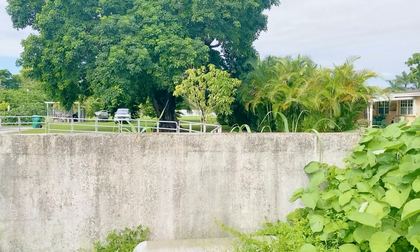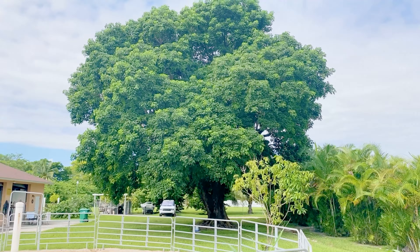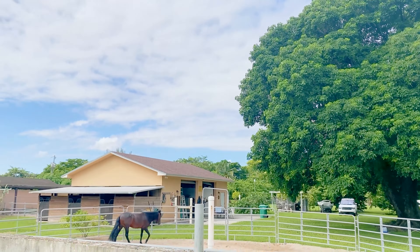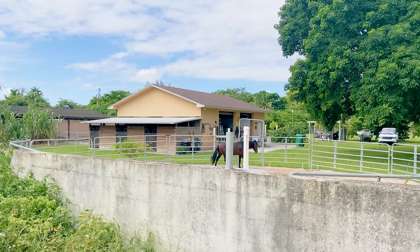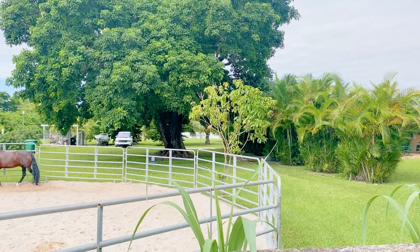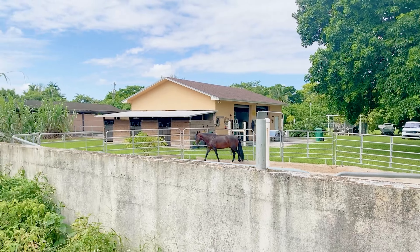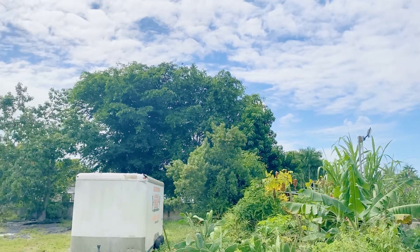I'm peeking over to the neighboring lot, appreciating the size and how quiet this neighborhood is. Here's a horse in the corral — just real peaceful. If you're looking for a lot of land and don't want to drive all the way down south to Homestead, horse country may be the place for you.